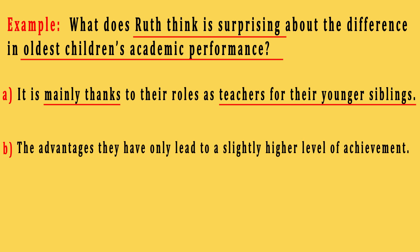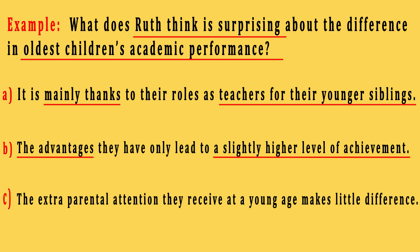Mainly is one of the most important keywords — their academic performance should be mainly, to a great extent, because of their roles as teachers for younger brothers or sisters. Option B: The advantages they have only lead to a slightly higher level of achievement. Keywords in this option are the advantages they have and a slightly higher level of achievement. So their achievement should lead to only a slightly higher level of achievement, not a greatly higher or extremely higher level of achievement. Slightly is an important keyword. Option C: The extra parental attention they receive at a young age makes little difference. Keywords are extra parental attention and makes little difference.